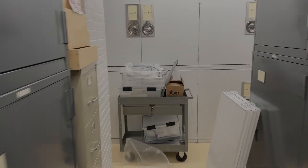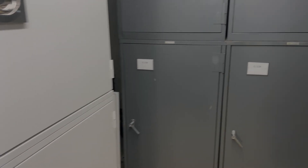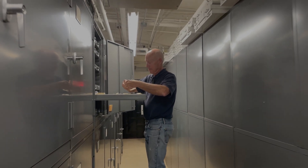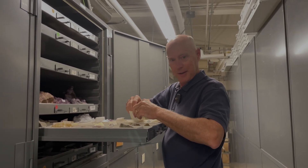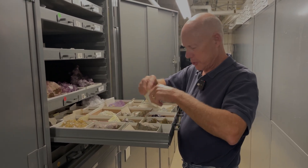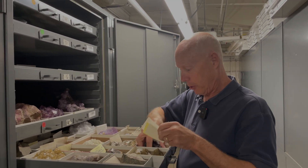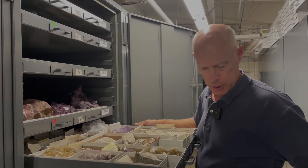Before heading upstairs, Brian spots something down the corridor he wants to share — and it turns out to be Ross Lily himself! Brian greets him warmly and asks what he's doing at Harvard. Ross explains he's doing a research project, looking at Harvard's absolutely incredible southern Illinois fluorite collection, which he visited about 15 years ago.